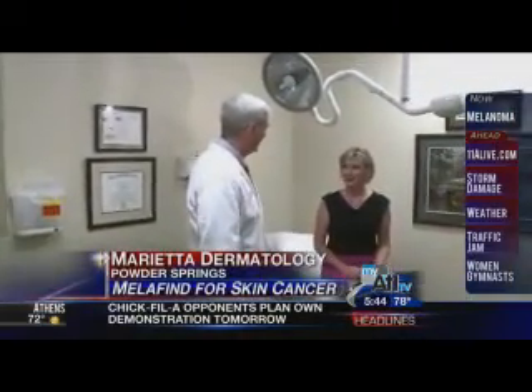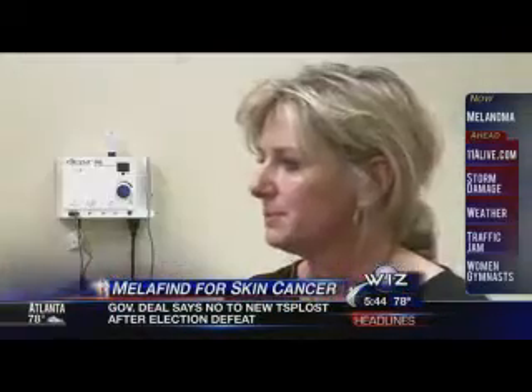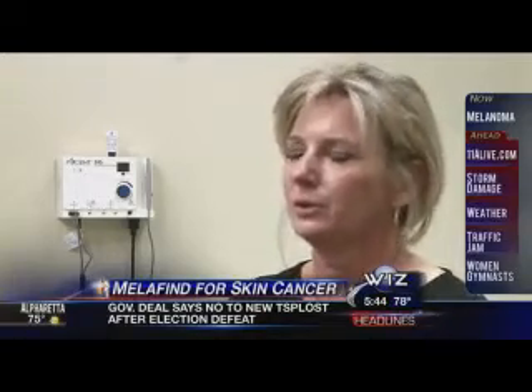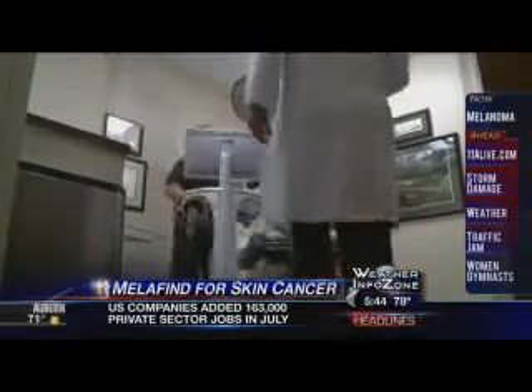So we're going to check some moles today. Kim Palmieri works in a doctor's office, but she's never had a full skin exam until now. Because a lot of times patients — we don't know. You see things on your body and you're like, oh, it'll go away. She had suspicions about two spots on her arms; two others caught the attention of dermatologist Dr. Mark Knautz.